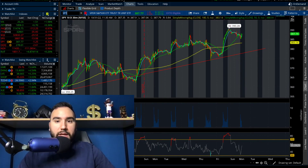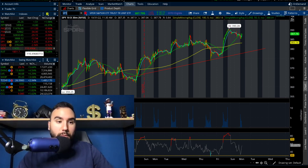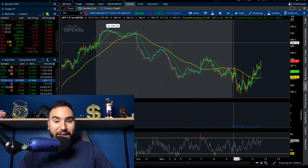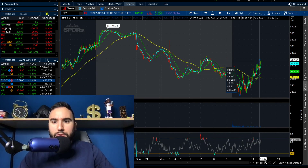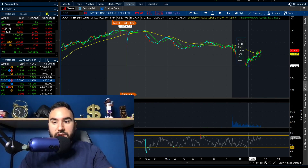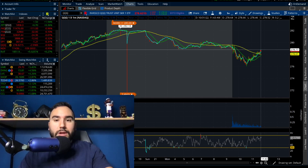SPY right now is down 0.3% on the day. We have the NASDAQ down 1%, the Russell is actually up 0.3%, and the Dow is pretty much at break even. Earlier SPY was at 385 and now we're pushing 388 — up about 0.7% from the low of the day. Triple Q in that same time period went from 276 to 278.60, up almost 1%.